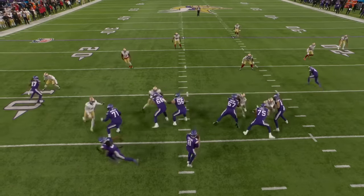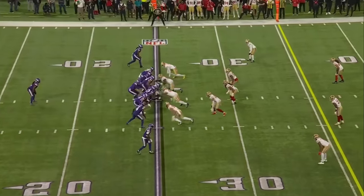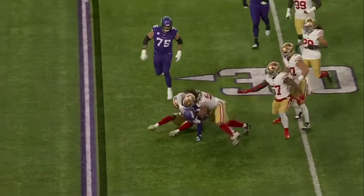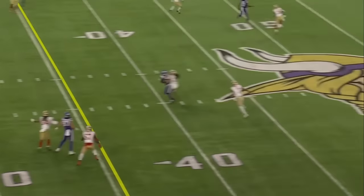With Justin Jefferson out of the lineup, and some of what he does are in the secondary, and Kirk Cousins is able to find him. Here's Addison. Jordan. Second and six.